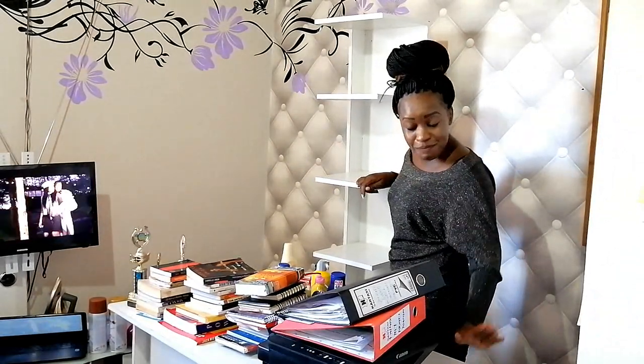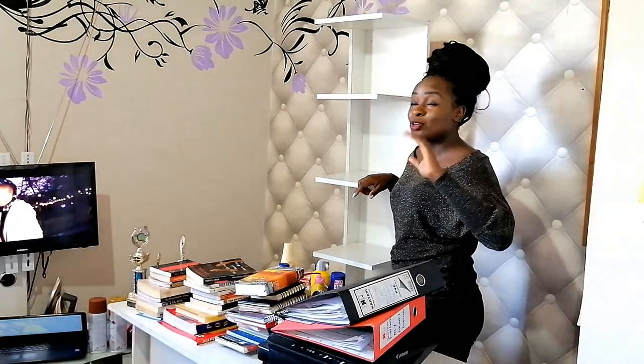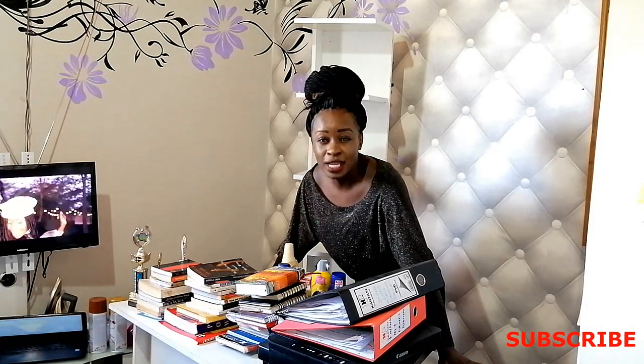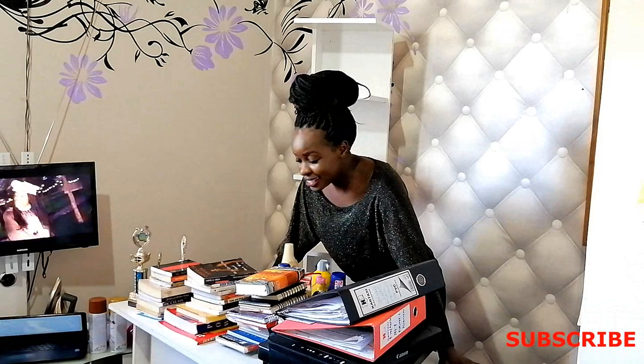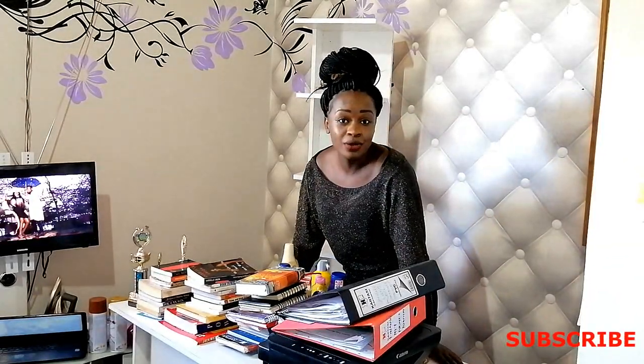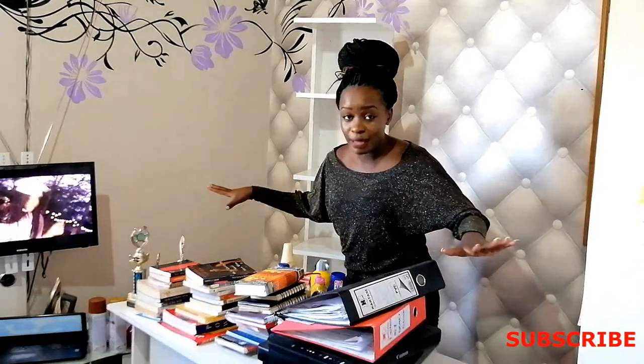Let me give you some tips: when you're thinking of having an office, this is a mistake I made — make sure your table, if it's a house office and you're living in a bedsitter or your space isn't as big, don't make such a big table. I remember when I went to make this table the guy asked how big I wanted it, and I said just a normal office table, forgetting this is a bedsitter. So apparently this table is really big.